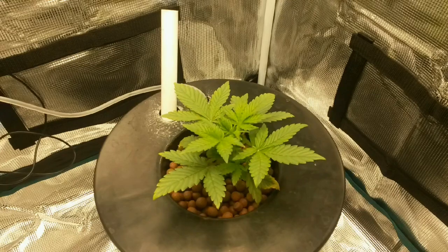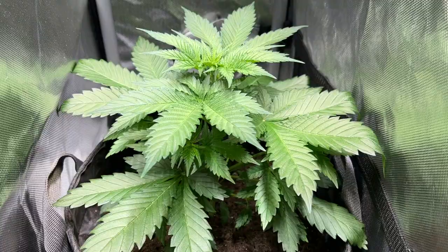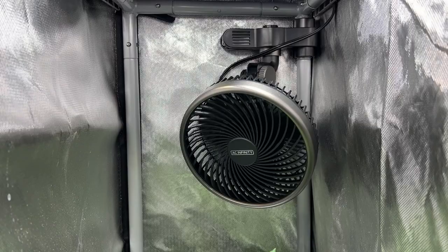We all know that vegetating plants need less light than flowering plants. But just how much less does it need? Well, a grow I did recently was able to shed some light on this question, and the results are sort of insane — although when you break it down, it does make sense.